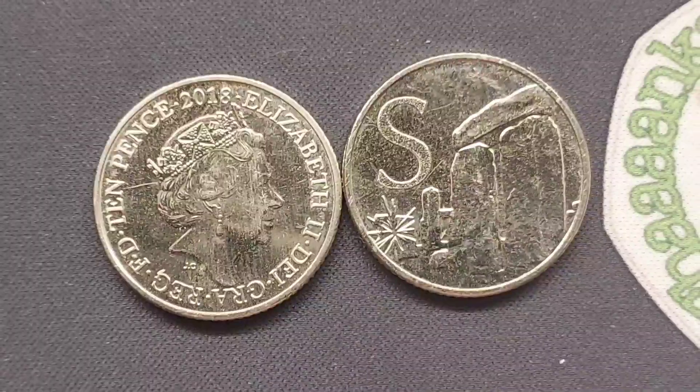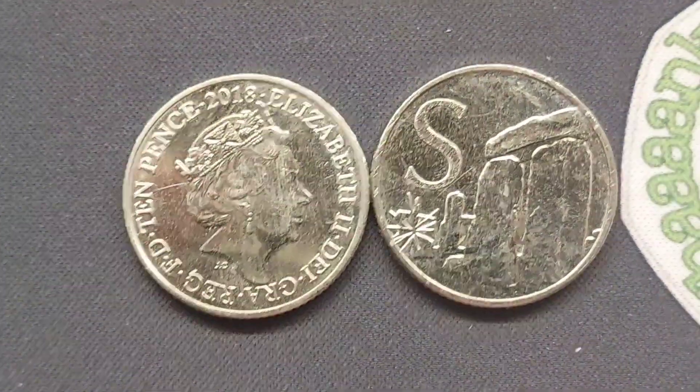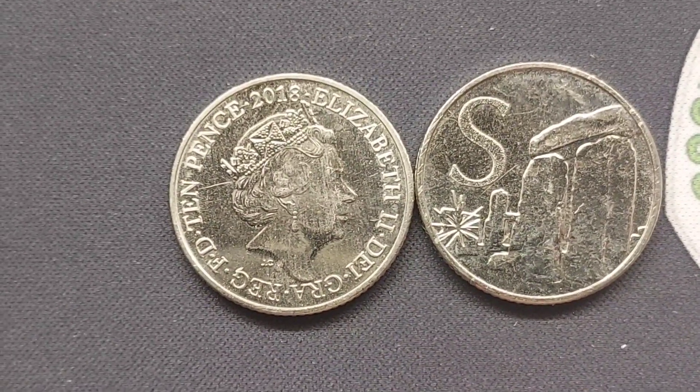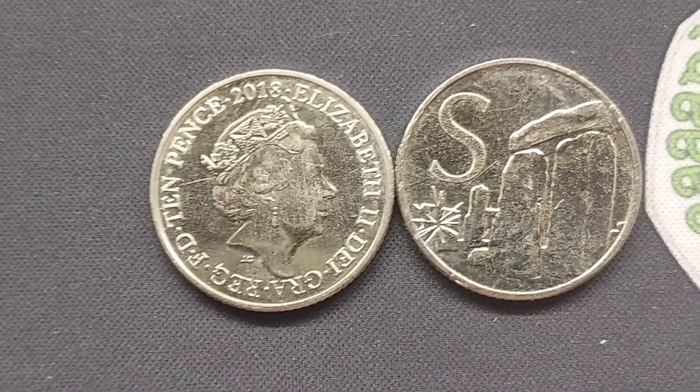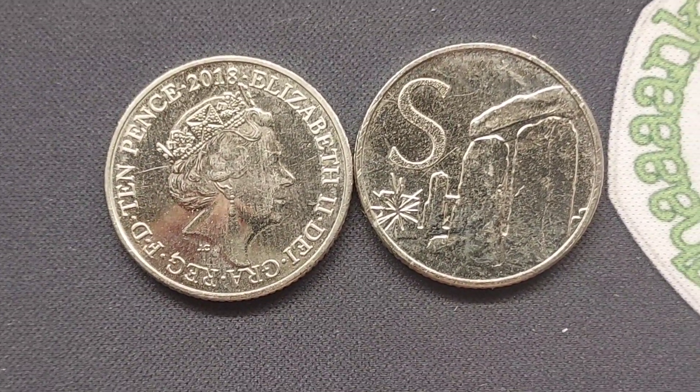We are going to play this game one more time, so all you need to do is comment in the comments section below which letter you think is on the back of this coin. You've got until midnight tomorrow to get those guesses in. 5 more points towards this week's top commenter are up for grabs.